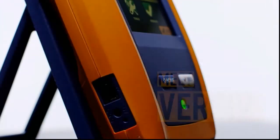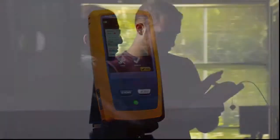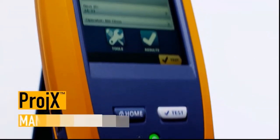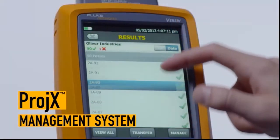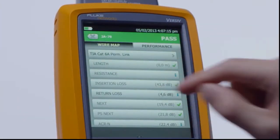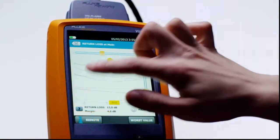Meet Versiv — the newest member of the Fluke Networks cable certification family. Versiv is the ultimate tool for the ultimate to-do list, engineered with a project management system that tracks job requirements and progress from setup to systems acceptance. Versiv makes sure all tests are completed correctly. The Taptive user interface turns everyone on the team into a testing expert.